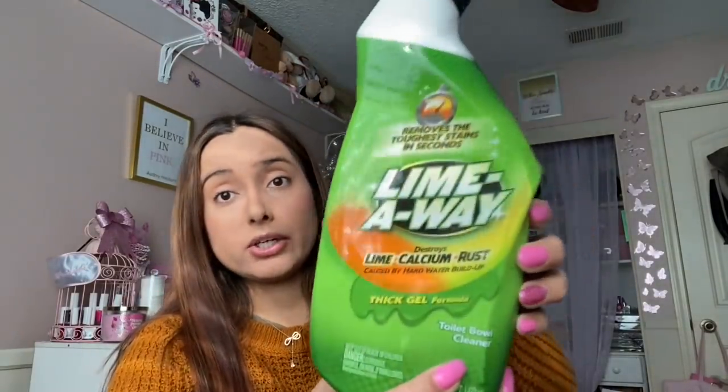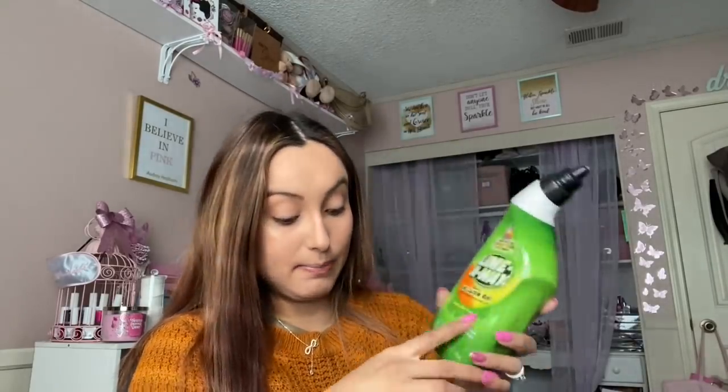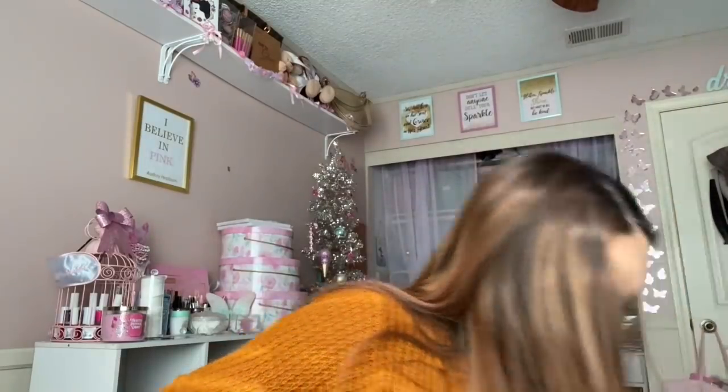This is a repurchase — one of my favorite cleaning products at Dollar Tree. I use it to clean the bathtub because it can get gunky. It's the Lime Away thick gel formula toilet bowl cleaner, but you can use it in your bathtub and you'll have a really nice clean tub. I picked up two of those — I went last time and couldn't find any. It's one of my favorite cleaning products from Dollar Tree.